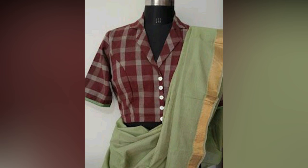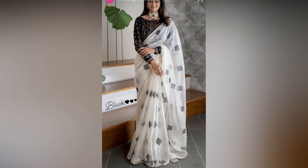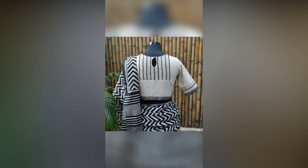If your sari is heavily embroidered, you might want a simpler blouse to balance it out. And if you choose a simple sari, your blouse should be the highlight to elevate your look.